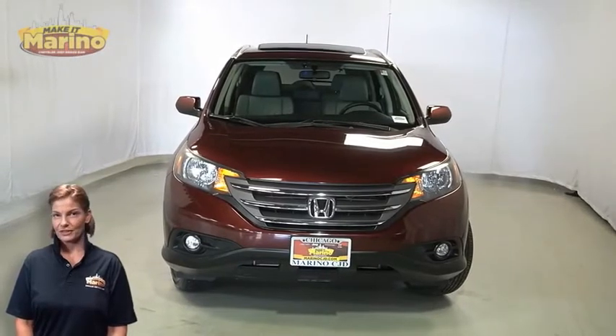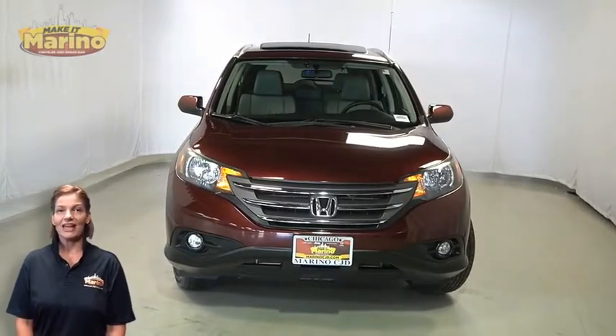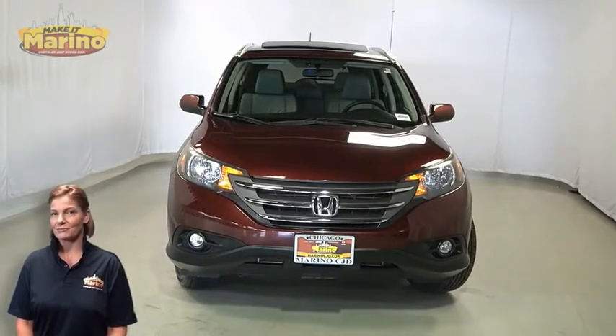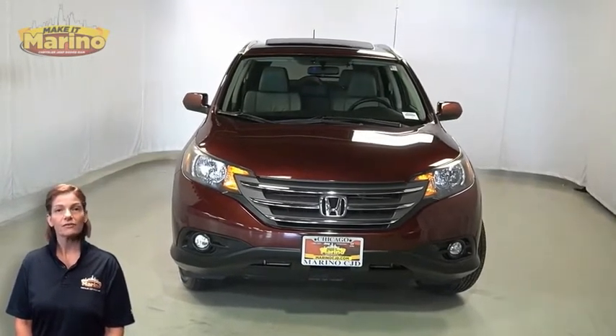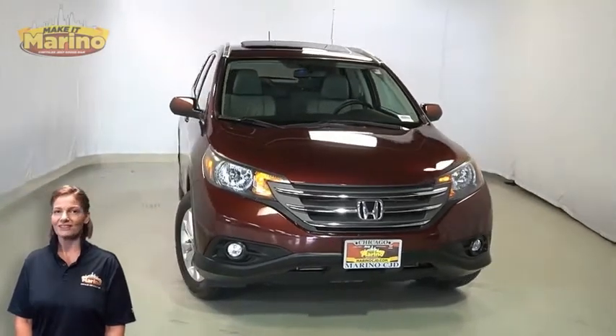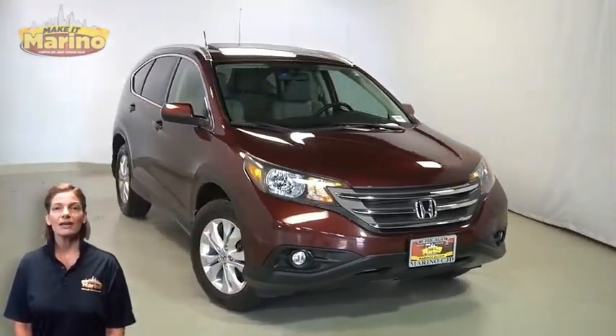Have you been searching for the perfect compact SUV with safety and reliability without breaking the bank? We'll take a look at this 2014 Honda CR-V EXL in Basque Red with automatic headlamps.